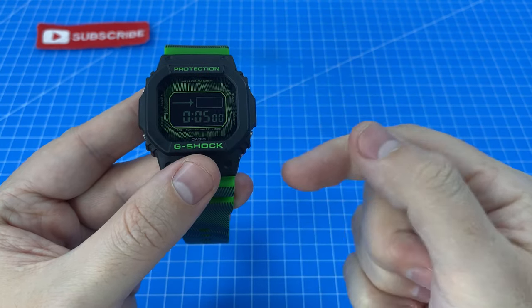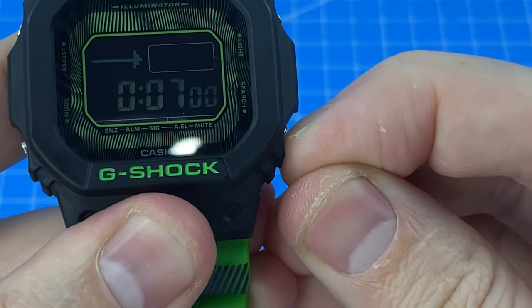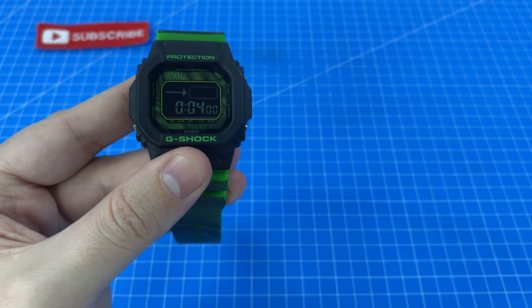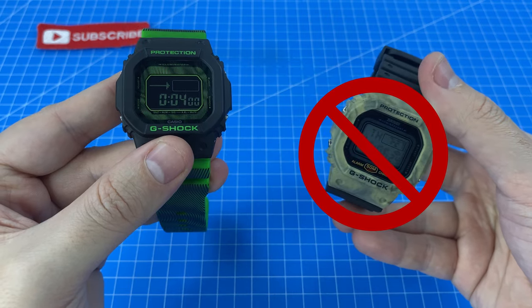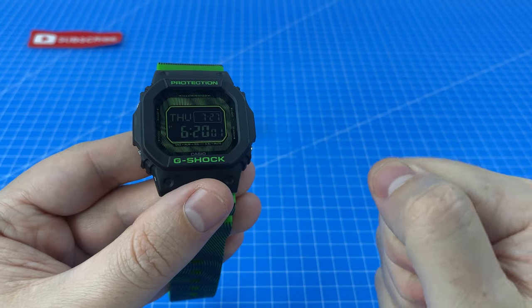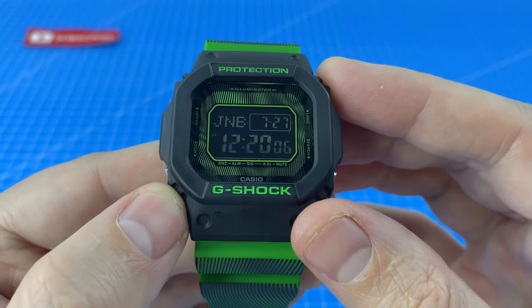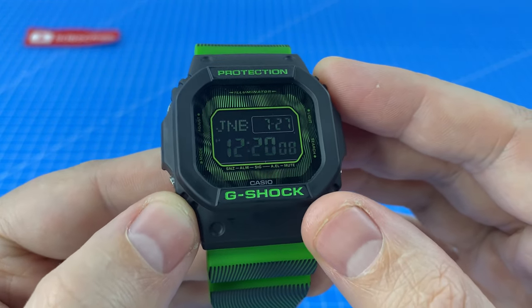A very important feature to me is the ability to scroll both up and down when making adjustments, which is something that the SCME just couldn't do. I've also been enjoying the world time mode since I have a couple of family members traveling, and I can know what time it is and whether they'll be awake if I want to reach out.